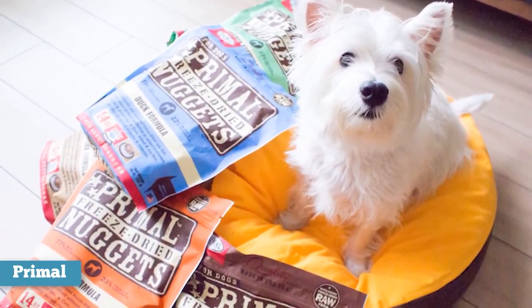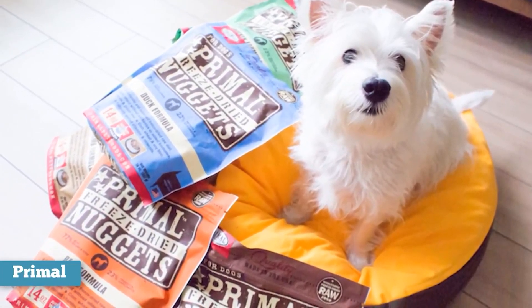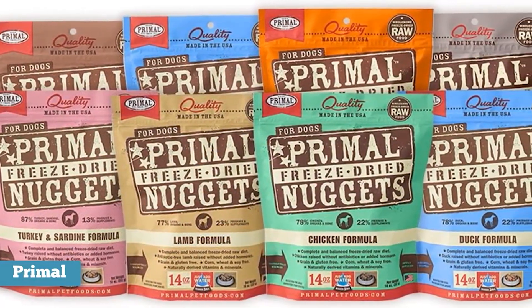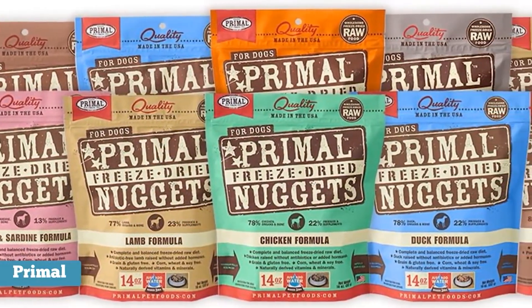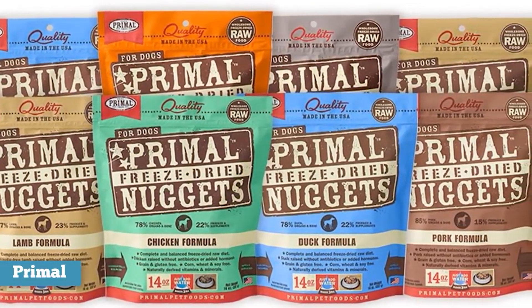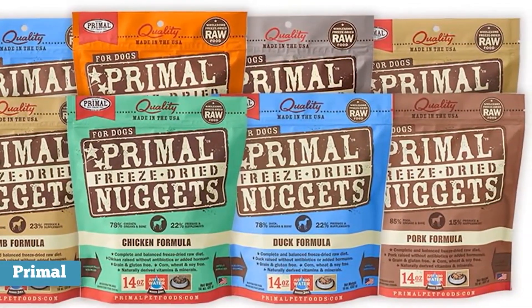Though Primal Pet Foods raw food is significantly more expensive than most dog foods on the market, it offers a significantly higher degree of quality as well. You can choose from a selection of raw frozen formulas or freeze-dried recipes, or use one of the brand's raw frozen mixes to create your own homemade dog food.